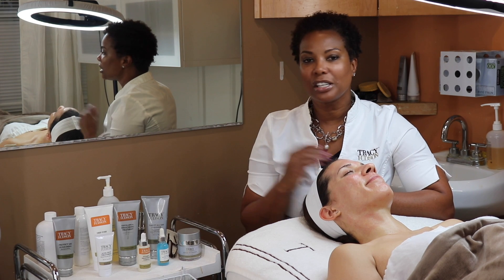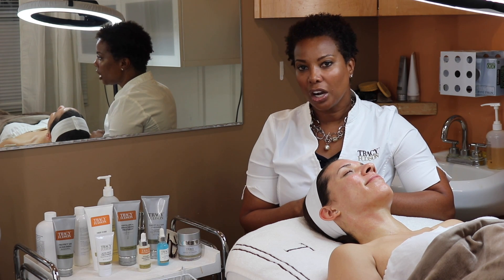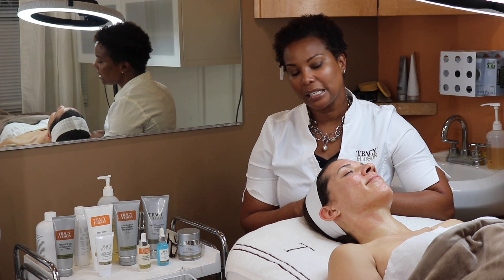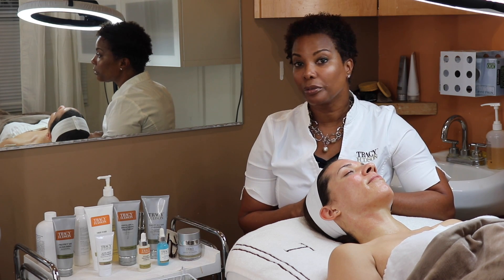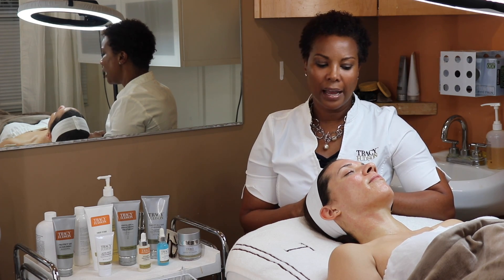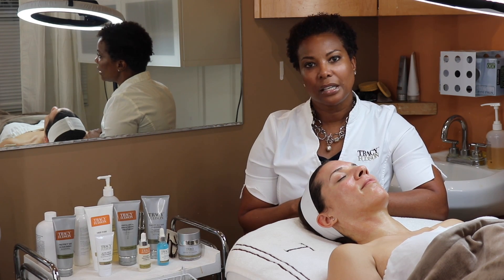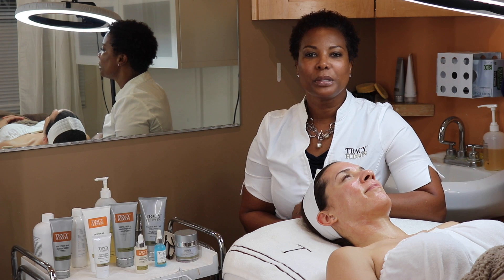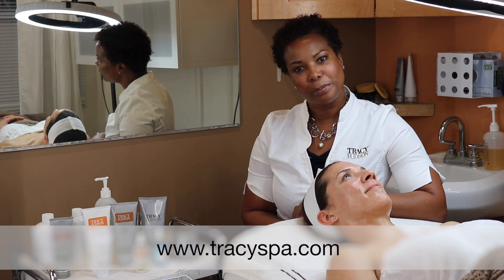We continued to resurface her skin and help with acne scarring, pigmentation, and evening out the complexion. This treatment can be done every 30 days and the downtime is minimal, which is why it's popular — it's similar to a chemical peel in terms of results but with less downtime. It also assists with fine lines and wrinkles. Tori's skin downtime is very minimal — maybe a little swelling for a couple of days but you can go to work. If you have any questions, DM me at Tracy Hudson Skincare or visit TracySpa.com.